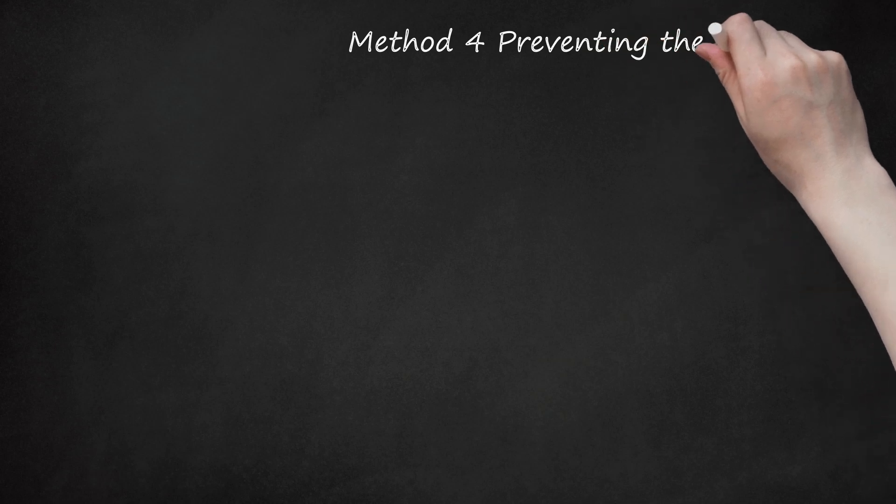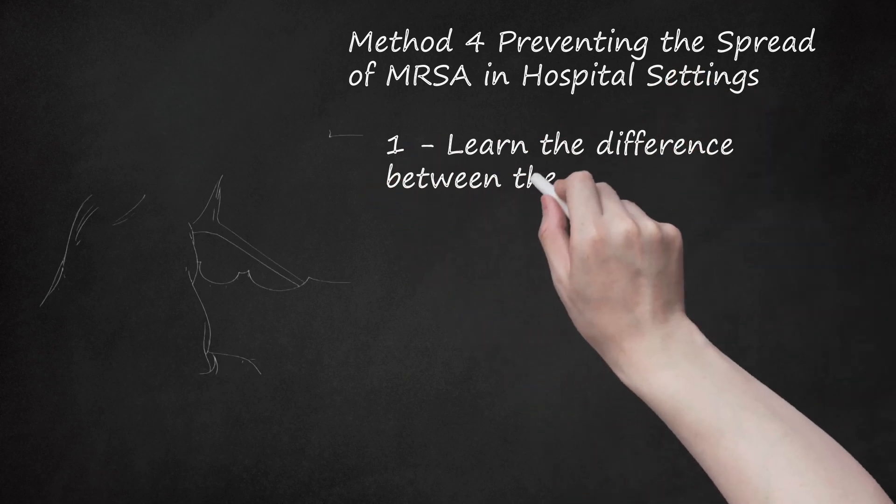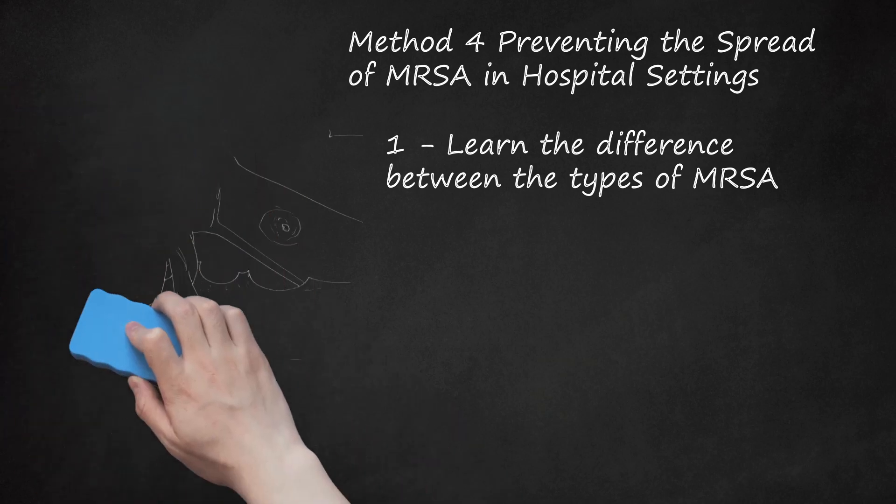Method 4: Preventing the Spread of MRSA in Hospital Settings. Learn the difference between the types of MRSA. When patients come into the hospital with MRSA, it is community-acquired. Hospital-acquired MRSA is when a patient comes in for treatment of an unrelated condition and then gets MRSA while there. Hospital-acquired MRSA does not usually affect the skin and soft tissues, so you don't often see boils and abscesses — these patients progress quickly to more serious complications. MRSA is a major cause of preventable death and is an epidemic in hospitals across the globe, spreading quickly via unaware hospital staff who don't follow proper infection control procedures.